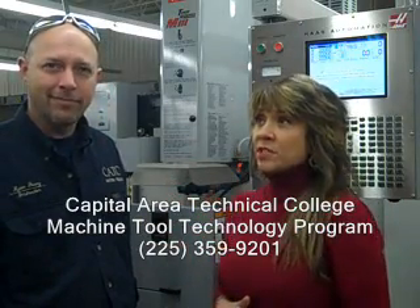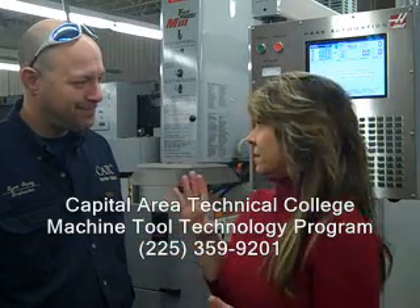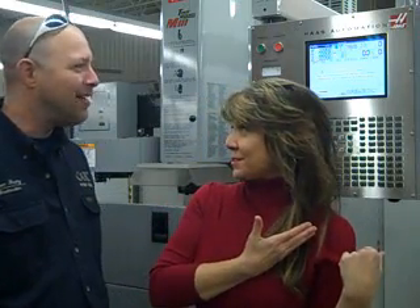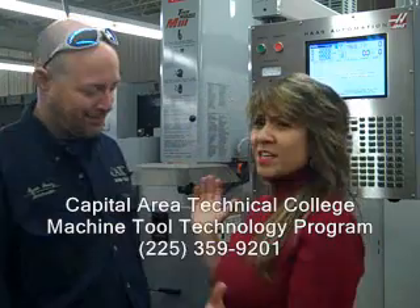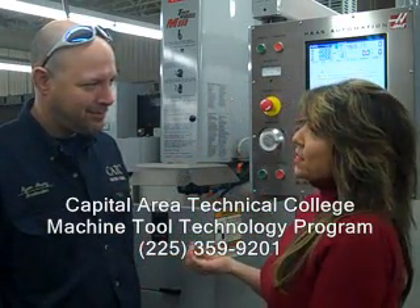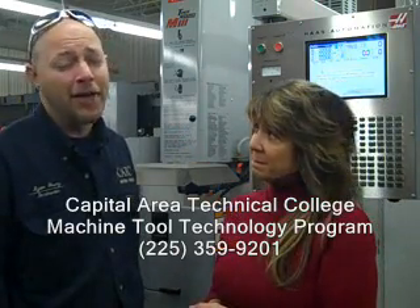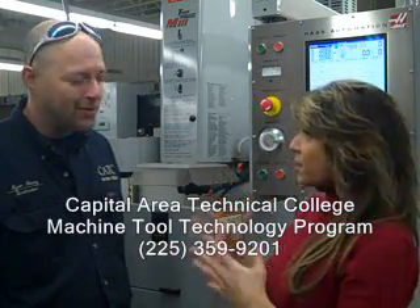If someone like myself doesn't know anything about reading blueprints or any of this machinery — and if you look behind me, we have this machine that costs about a half a million dollars — if I don't know how to use any of this, have never even heard of a machinist, would I be successful in your class? Sure. We'll take you in and teach you how to do everything, even if you can't read technical material. So you can teach the basic, fundamental things all the way up.